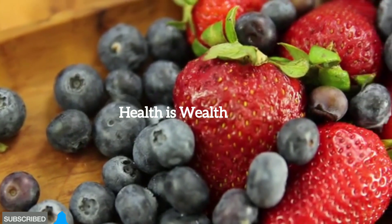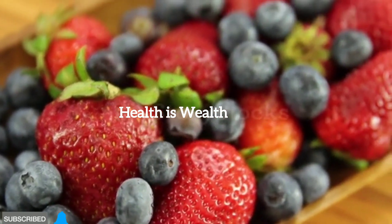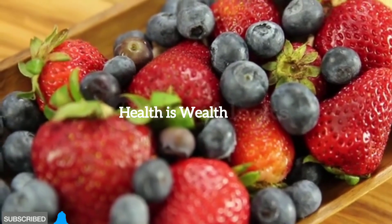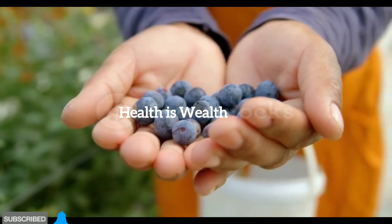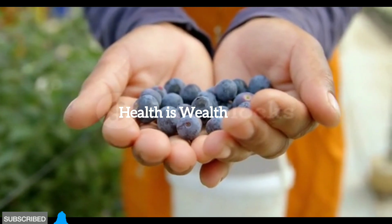Berries. Berries such as strawberries, blueberries, raspberries, and blackberries are rich in antioxidants, vitamins, and fiber. They have a low glycemic index and can help regulate blood sugar levels while providing a delicious and satisfying treat.